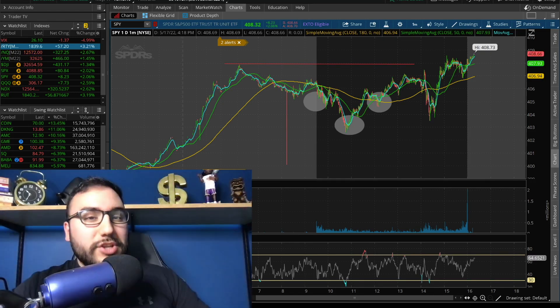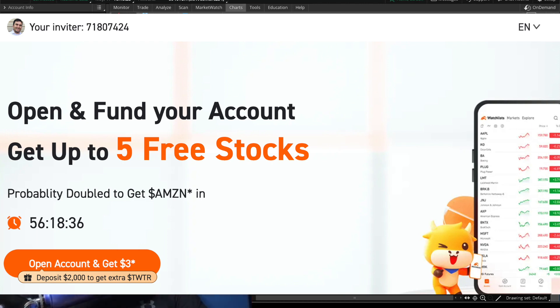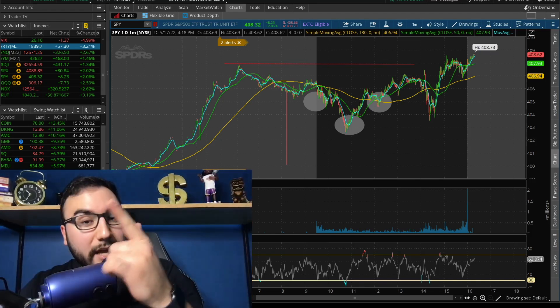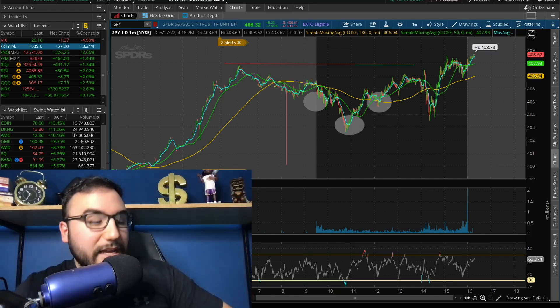Get your free money from Moomoo — up to five free shares of stock, each up to $3,500. All you've got to do is use that link down below, deposit at least $100, and you get up to five stocks. And if you deposit at least $2,000, you get a free share of Twitter as well, guaranteed. Get your free money, link down below.